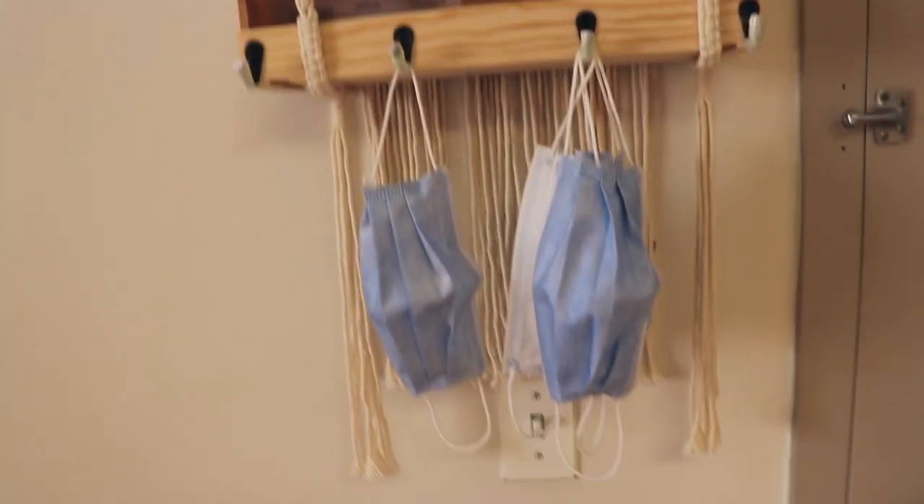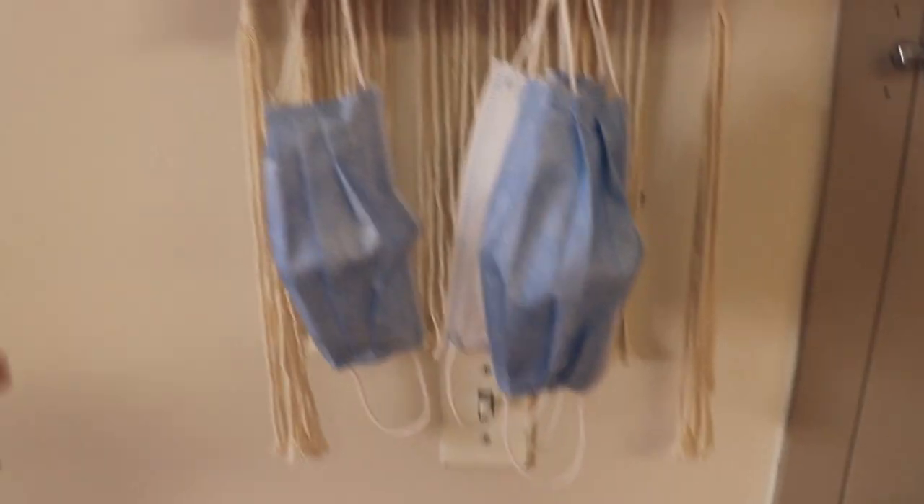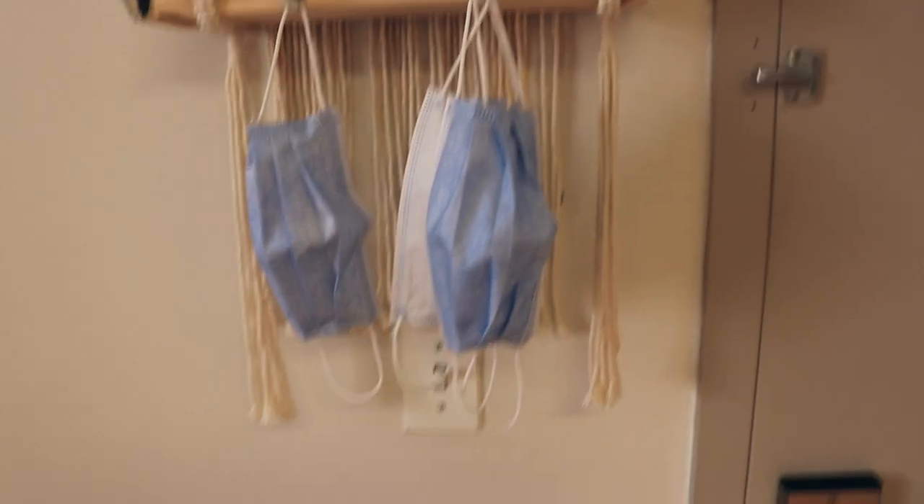And then we have this cool macrame shelf thing that I got off of Amazon. This is so nice to have right by the door — we've been putting masks here, keys, and whatever else we may need to quickly grab on the way out so we don't forget.